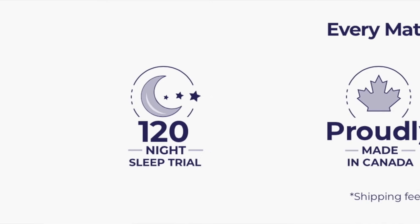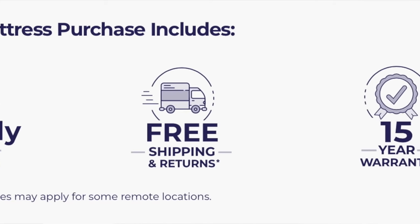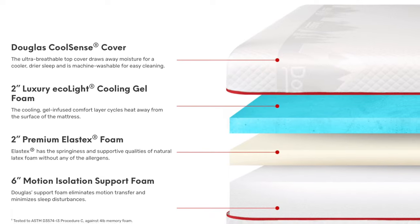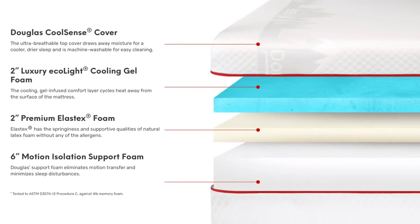Although somewhat nervous, I was comforted by the 120-night sleep trial, free shipping and returns, and a 15-year warranty. With a few clicks, I selected the Douglas in an RV short queen size. This mattress is medium firm, 10 inches thick, and comes with a washable, breathable, moisture-wicking cover, a cooling gel foam layer, and two different foam layers designed for support and to reduce motion transfer. We immediately received an order confirmation, followed by an email with a tracking number and a delivery date. From order date to delivery, it took 12 days. I was saved — if it was as comfortable as promised.